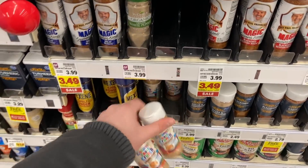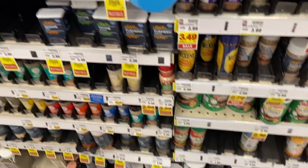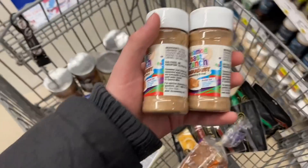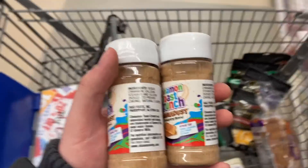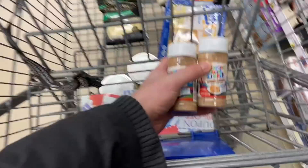We've had this deal for a while, but I'm doing it again on the Cinnamon Toast Crunch Cine Dust seasonings. These are on sale for $2.79, and we have a rebate on Swagbucks for $6 back if you purchase any two. It's actually going to make these free plus a 42 cent money maker. Not too shabby.